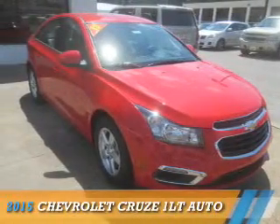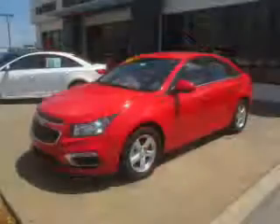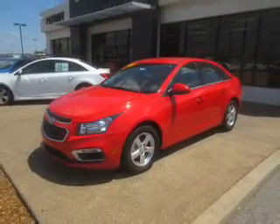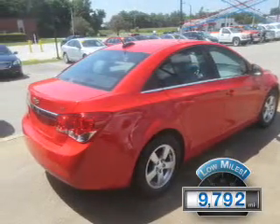Presenting the 2015 Chevrolet Cruze. It's powered by front-wheel drive, a 1.4-liter, 4-cylinder engine, and an automatic transmission. With fewer than 10,000 miles, this vehicle is like new.